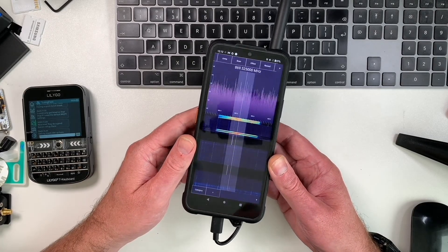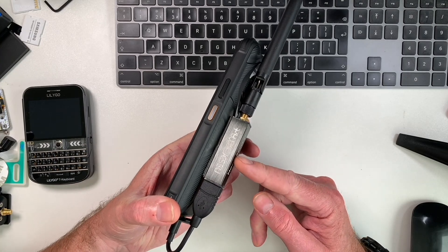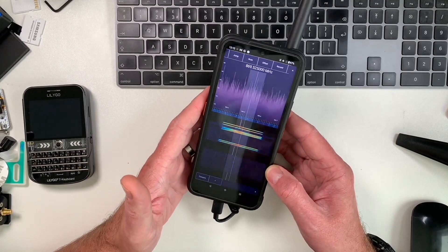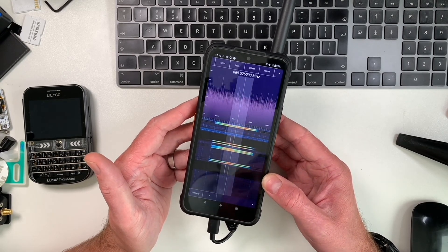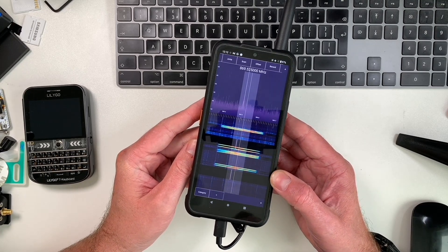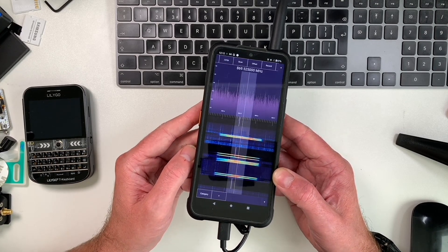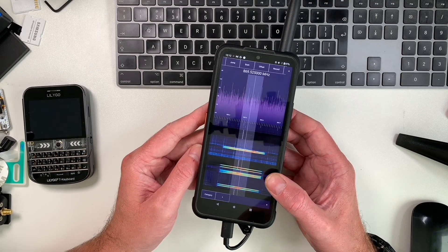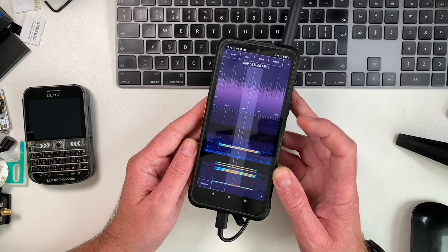To help investigate interference, I've put together this device — basically an Android smartphone running SDR Touch software, with an SDR dongle connected directly via USB-C. This enables me to see a visual representation of what's going on on the band. You can see here with the center frequency at 869.525 MHz — which is of course the Long Fast frequency — and these big lines here are basically my nodes doing their thing.